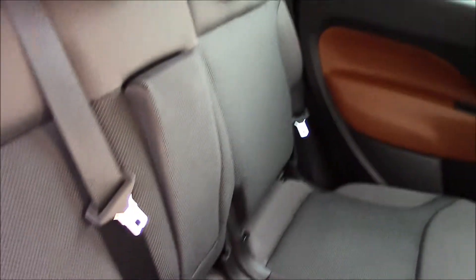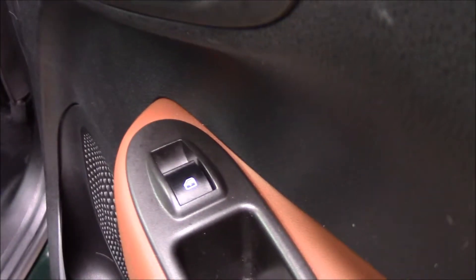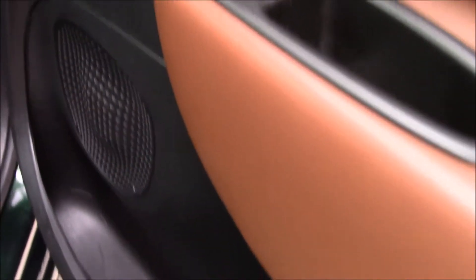Taking a look at the rear interior, we have dark grey fabric seats with an armrest in the middle. There's plenty of leg room for passengers, along with electric windows at the back, speakers, and door pockets as well.